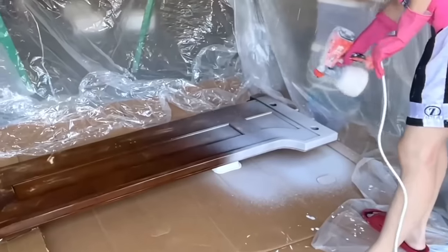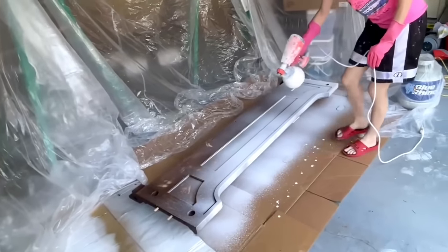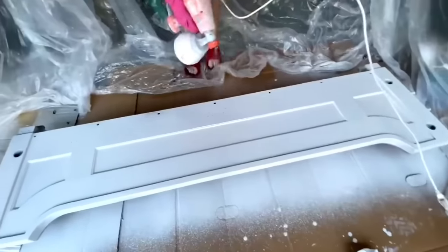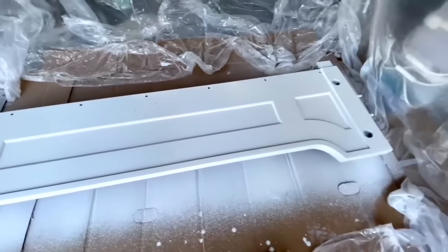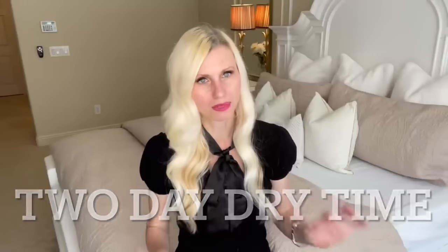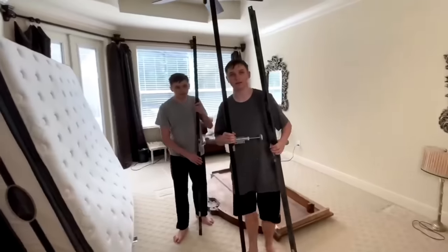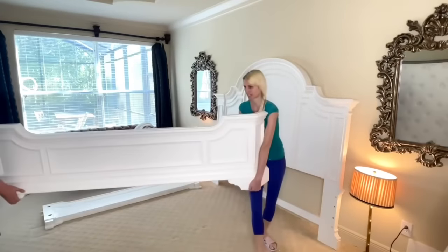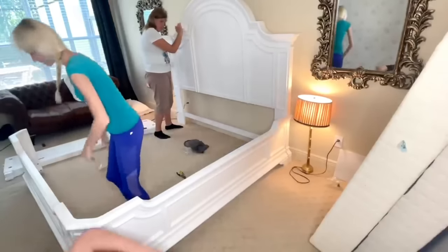I did one coat of primer on both sides of all my pieces, let it dry overnight, then did two coats of the Polar Bear paint on each side for a total of three coats. I let it sit in my garage for two days to dry completely with fans on it to make sure it was really hard and dry before bringing it inside. Now it's time to do the swap-a-roo — take down that four poster bed, move it upstairs into my daughter's room, then bring in the newly painted bed frame and put it together. I had the invaluable help of both Twin A and Twin B and my sweet aunt.